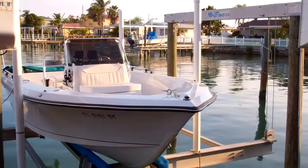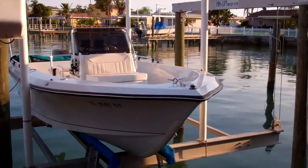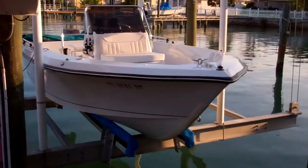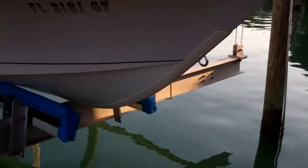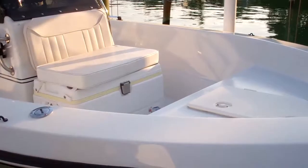This is the 1989 ProLine 16 center console and this is a very clean, lift-kept boat. The hull is in great condition — it even has a hull protector on there. Everything on this boat is just in very nice condition.